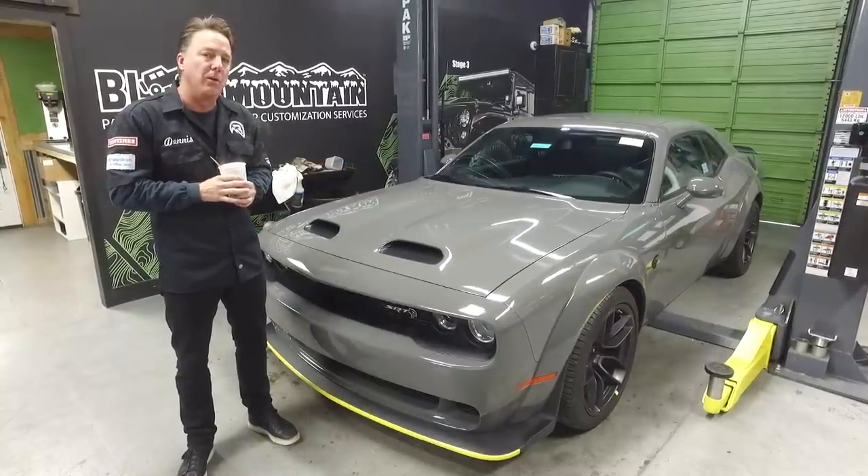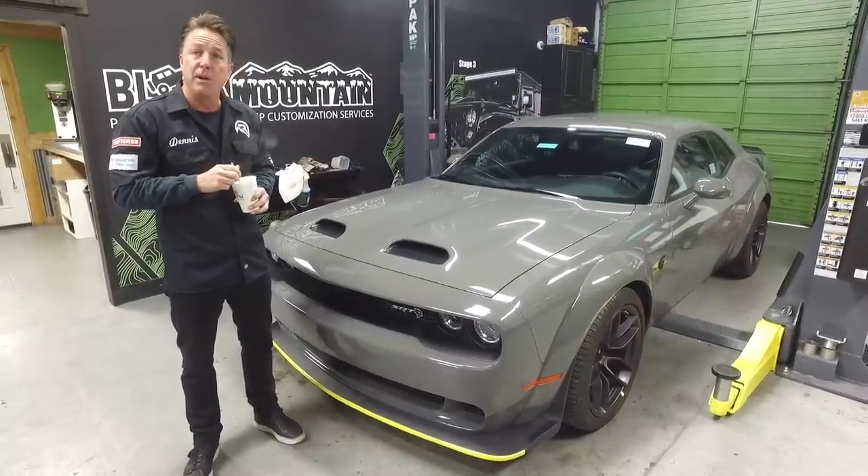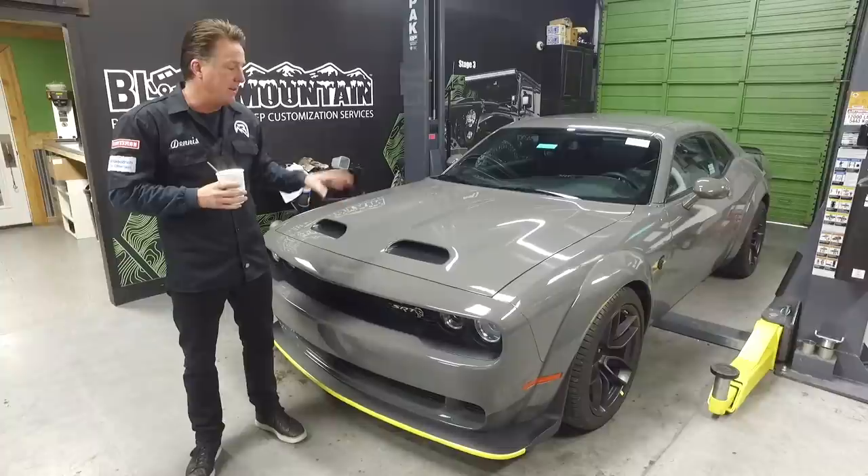The Demon is basically just a quarter-mile-only car. Don't get me wrong — I think it's awesome that Dodge built it. I've got one and it is fun at the drag strip. But on the street, this is the car to have.